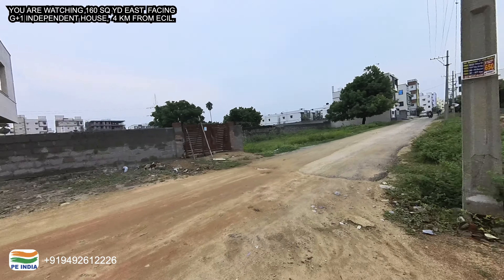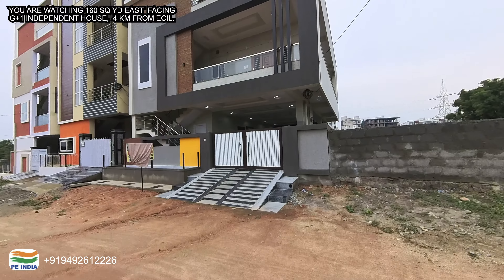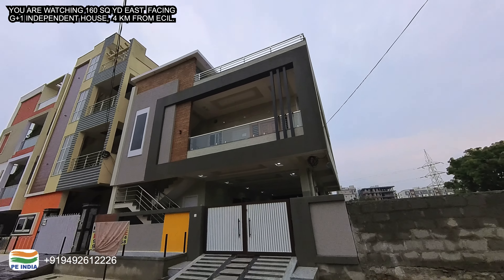It is a 33 feet road. This property is an independent house. I will upload properties regularly on my channel.